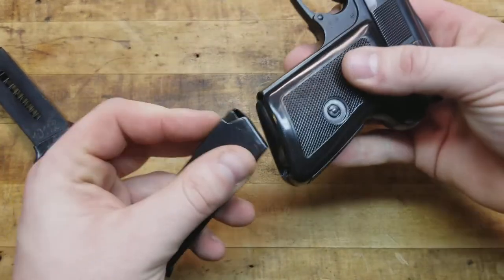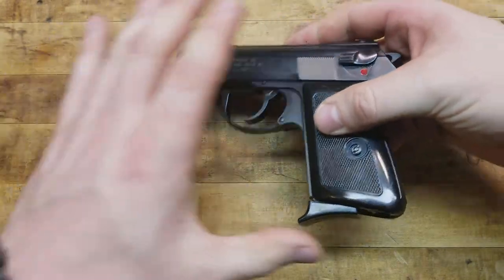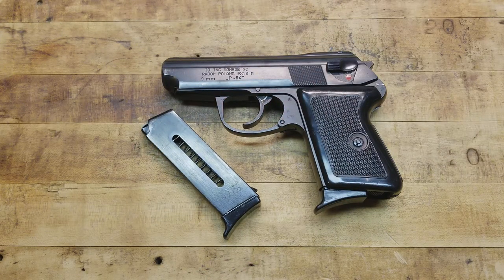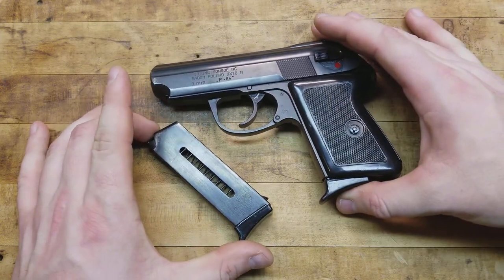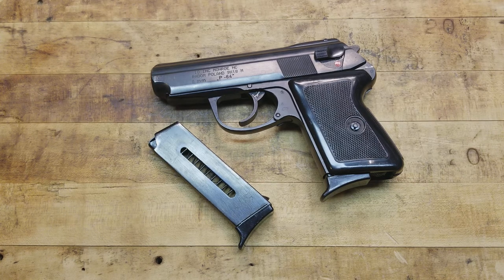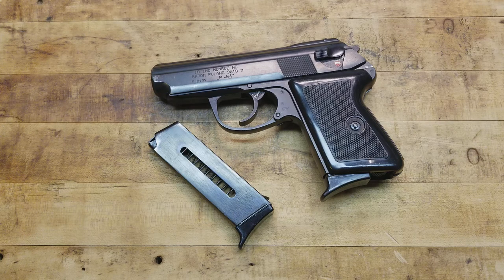Very simple maintenance, very simple field strip and takedown. Very reliable, inherently accurate design, extremely collectible, pretty inexpensive, and just overall super cool. Check them out guys. Hope you enjoyed the video - affiliate links and Patreon link are in the description below. Please like, share, comment, subscribe. Also join the GOA - they have done more for us than the NRA and are actually out there fighting.